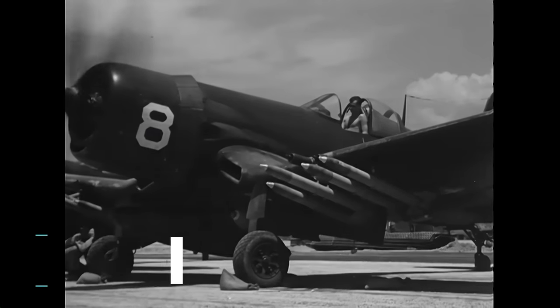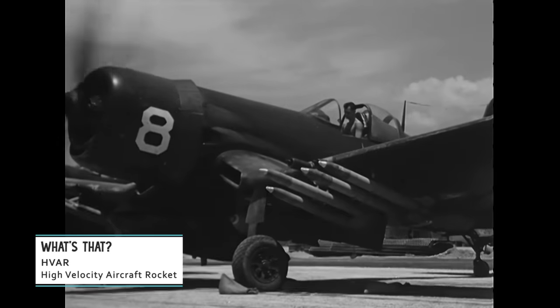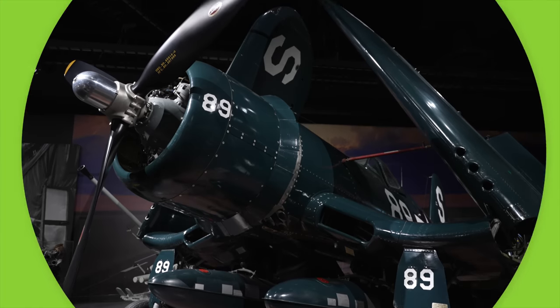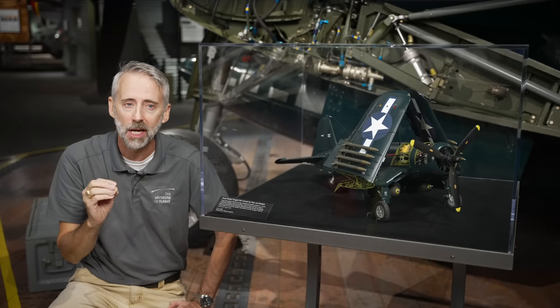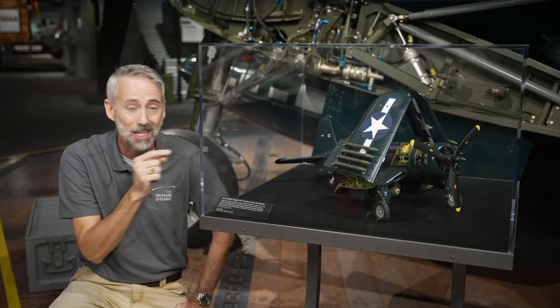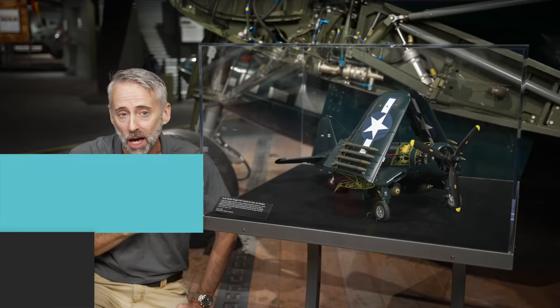For the Corsairs that carried HVARs, four sets of small stubby mounts under each wing allowed the plane to carry eight rockets. Our bird also has drop tanks, but it could have carried bombs — they would have gone on these stations, and you could have even carried one right under the centerline of the fuselage.